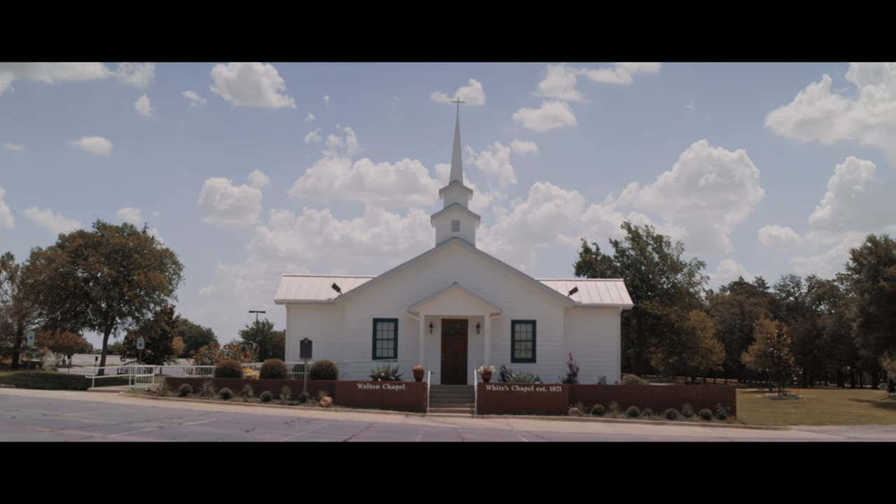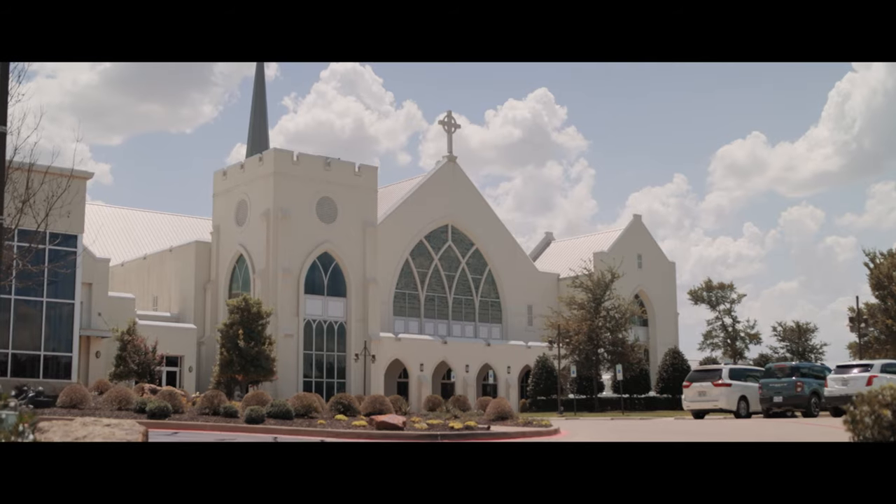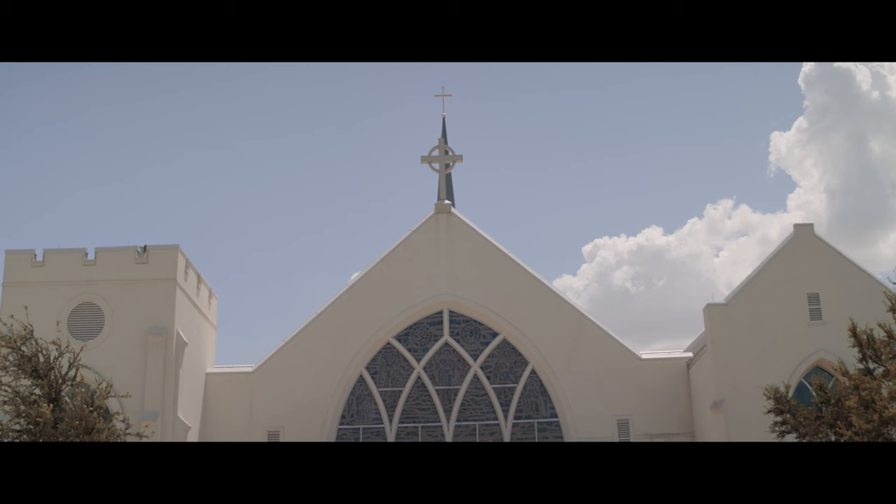White's Chapel started in 1872. It was known as Oak Hill or Austin Chapel. In the later 1800s, Reverend Lewis M. White came here, which is the namesake of the church.